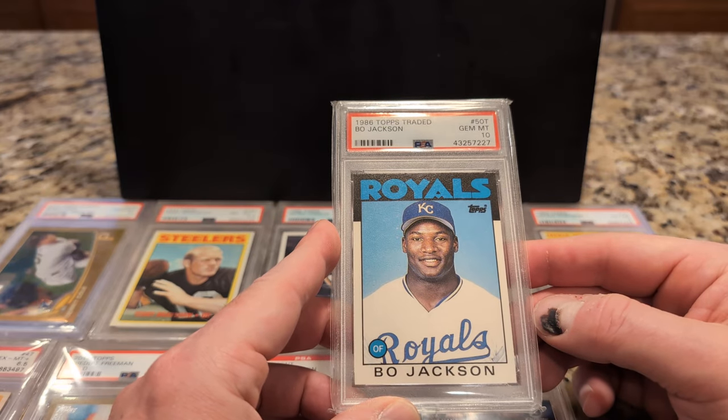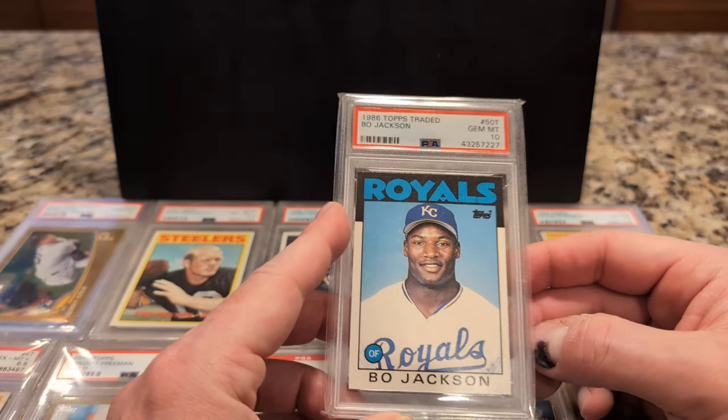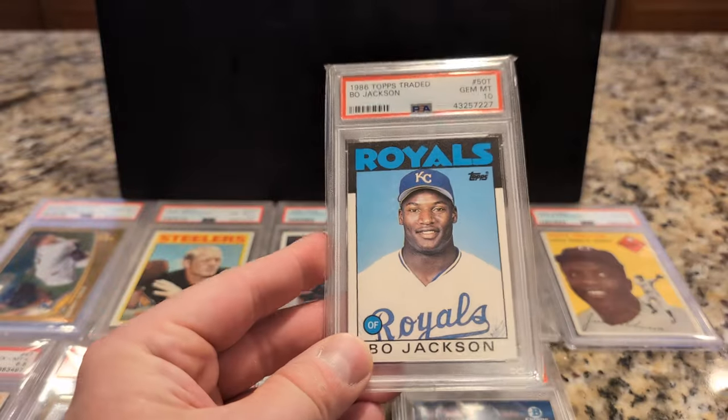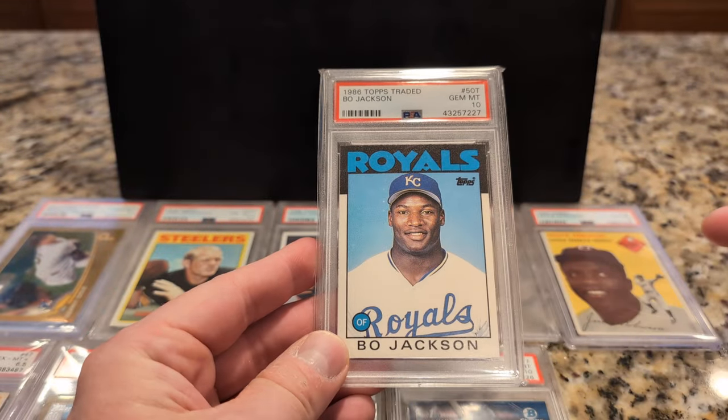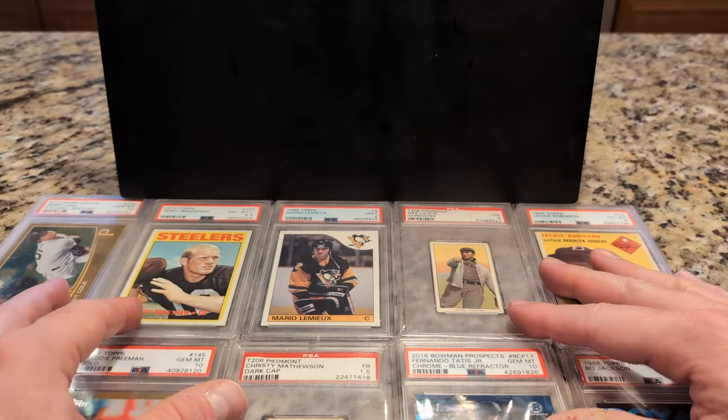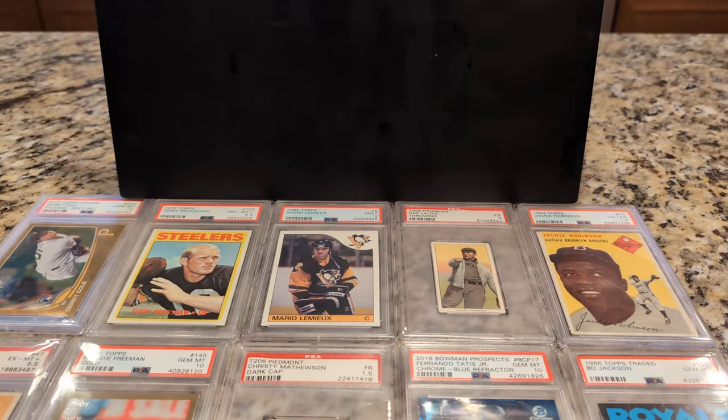It's Bo Jackson. This image was used a couple of times here and then on the Donruss Rookies boxed set also. This is the regular version, the non-Tiffany, which is certainly more valuable. But again, they have that yellowing sort of effect, which I'm not a big fan of.